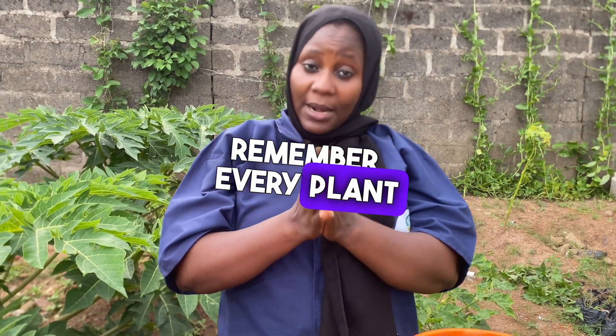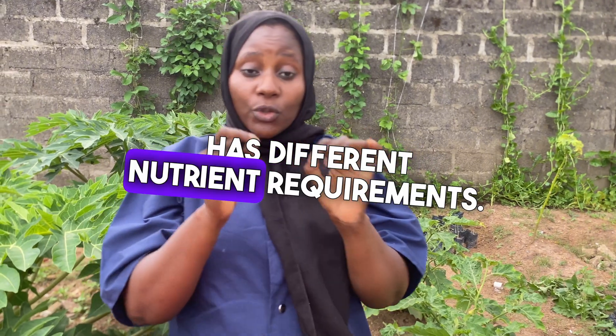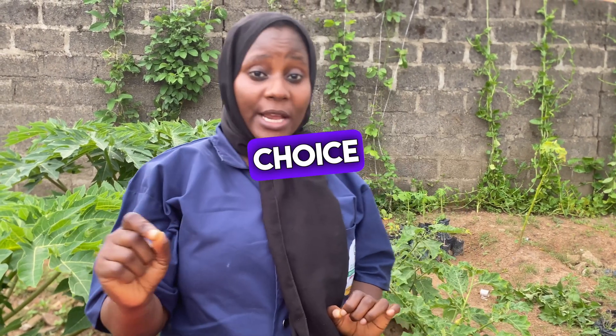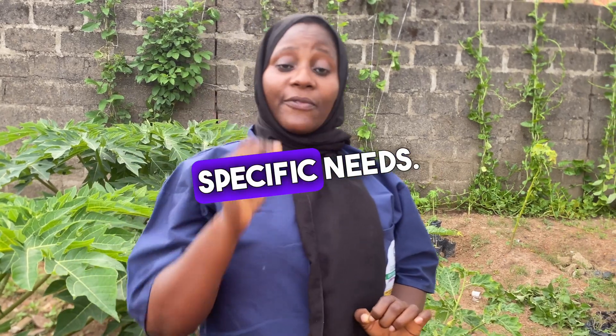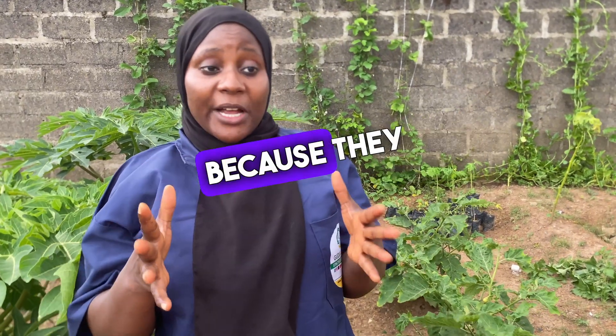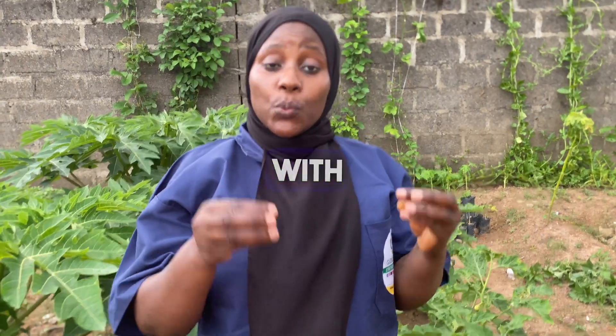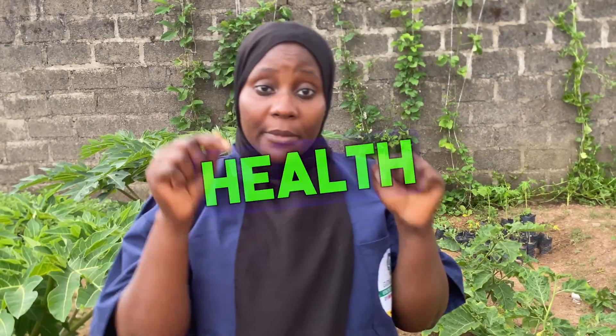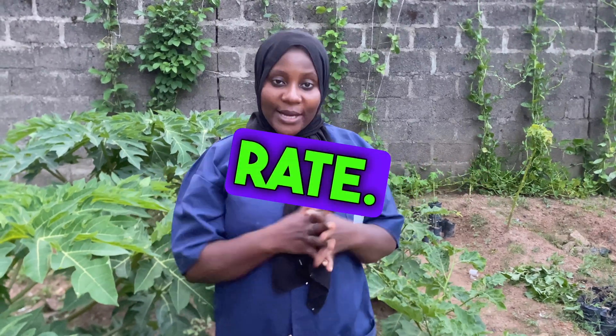Remember, every plant has different nutrient requirements, so make sure to tailor your fertilizer choice to your garden's specific needs. Here in our garden, we prefer organic fertilizers because they enrich the soil with organic matter and provide long-term benefit to the soil. All right, next we have the right rate.